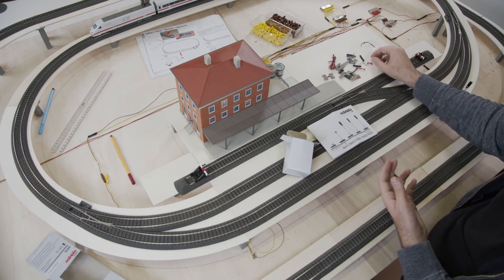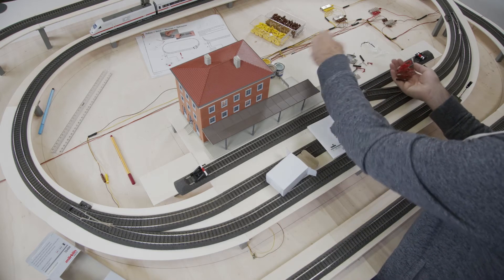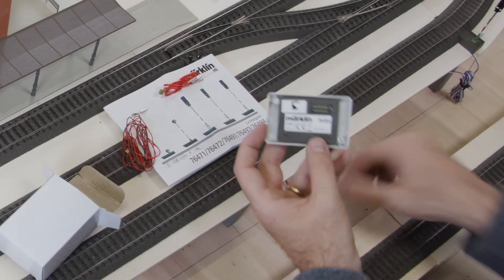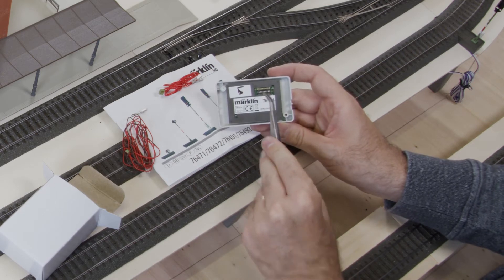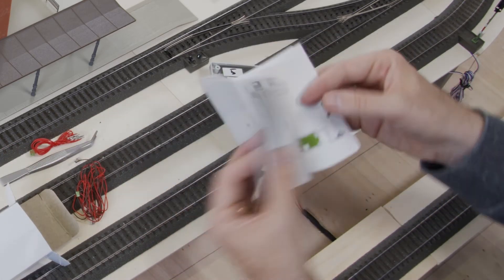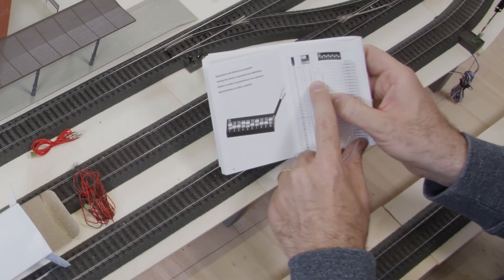Now we have the most important parts unpacked: the signal, and two important wires. I already assigned address number five to this signal in the last episode by switching the little dip switches. The information on which levers to turn up to assign address five can be found at the back of the instruction manual in the address list — levers one and three must be turned up. You can also download the instruction manual from the Märklin website.